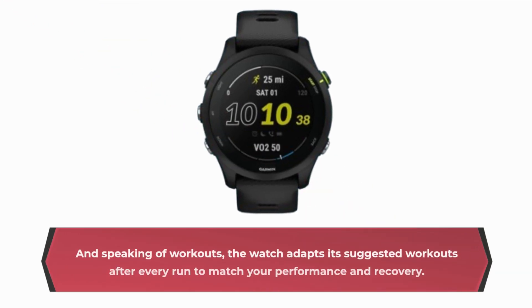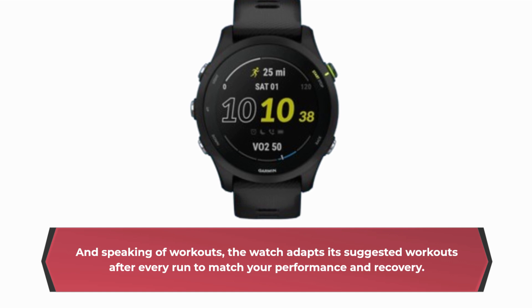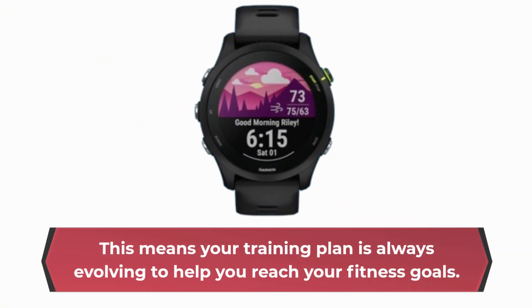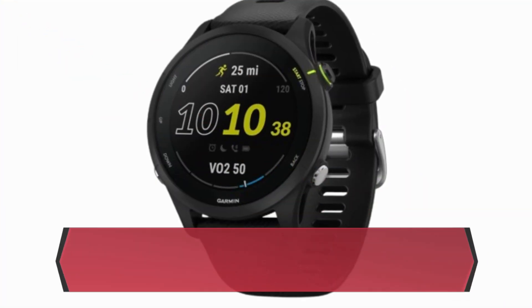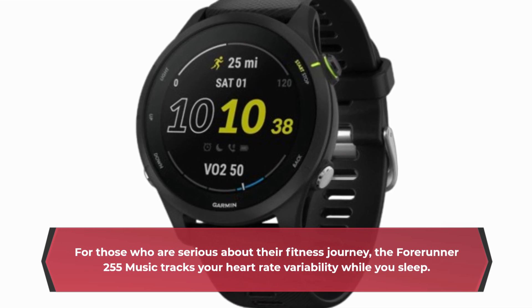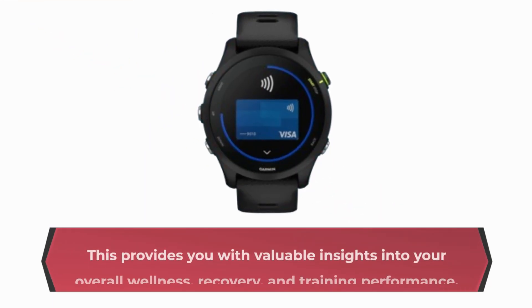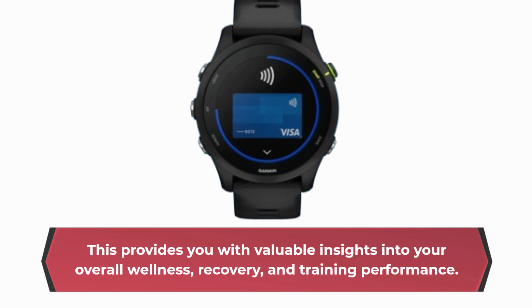And speaking of workouts, the watch adapts its suggested workouts after every run to match your performance and recovery. This means your training plan is always evolving to help you reach your fitness goals. For those who are serious about their fitness journey, the Forerunner 255 Music tracks your heart rate variability while you sleep. This provides you with valuable insights into your overall wellness, recovery, and training performance.